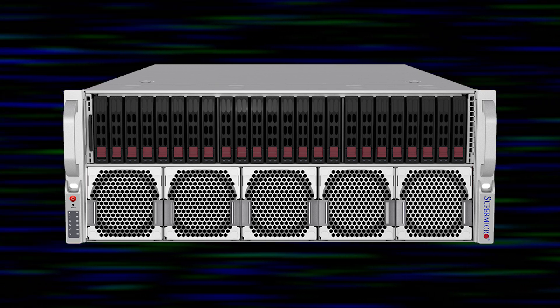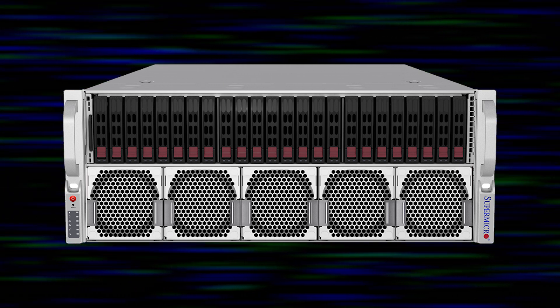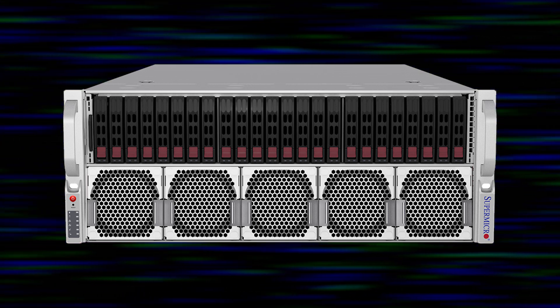The second version is our 4U form factor air-cooled solution, for those companies that don't have a liquid-cool facility set up ready. This air-cooled solution also gives more bandwidth — extra bandwidth on the storage and the PCI network.